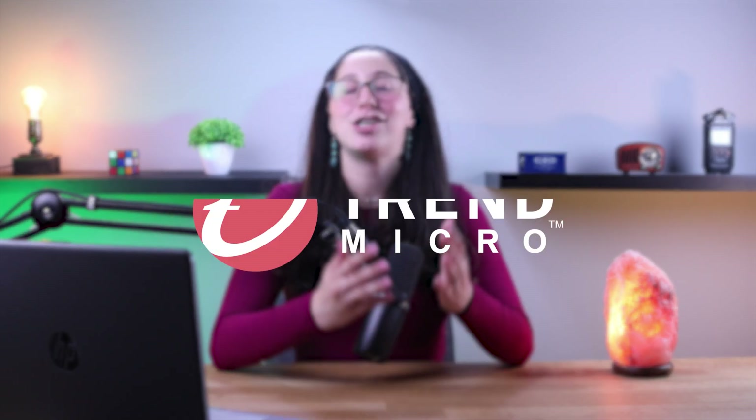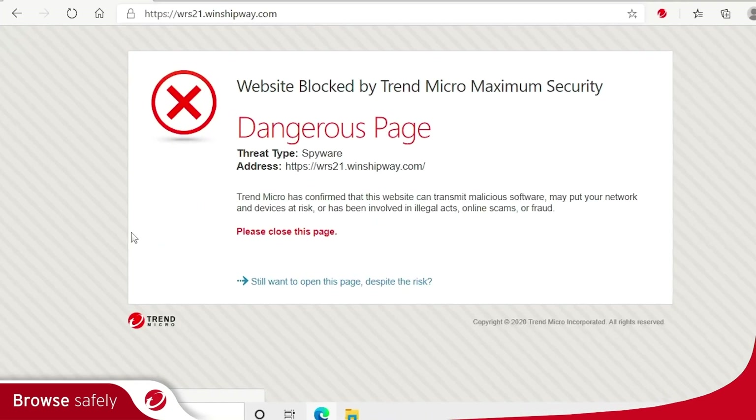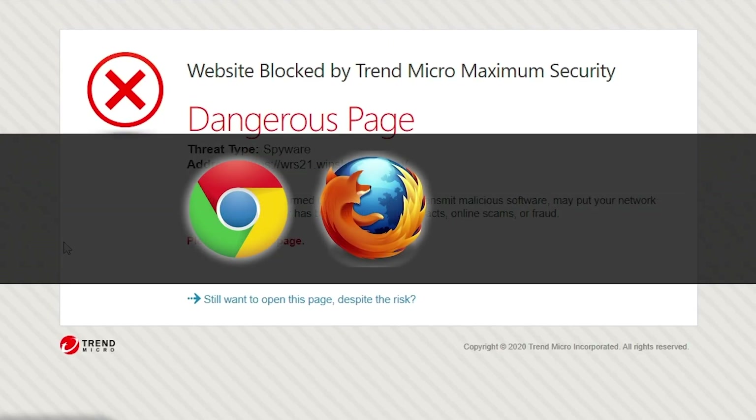As for number nine on this list, we have Trend Micro. This antivirus is known for having an excellent web browser extension that monitors security risks, blocks online scams, and checks websites for unsafe content. This extension detects more phishing websites than Chrome, Firefox, or Safari when I tested it. And on top of that, it detected a bunch of scam warnings, unsafe content, malicious codes, and even misinformation. It also blocked ads and scanned my browsing history for any dangerous sites I may have visited accidentally.